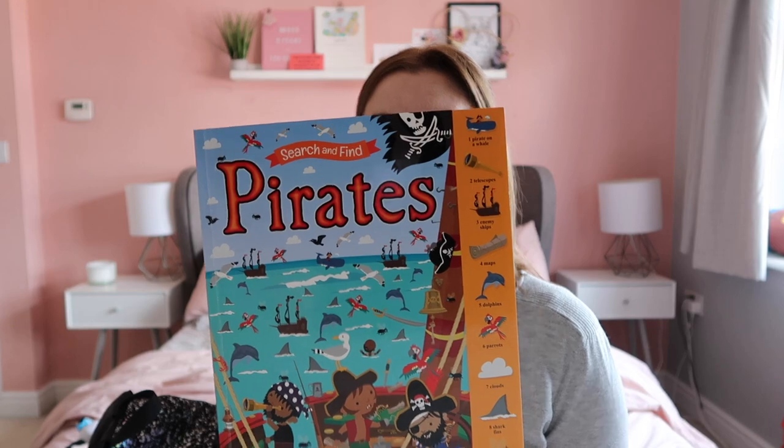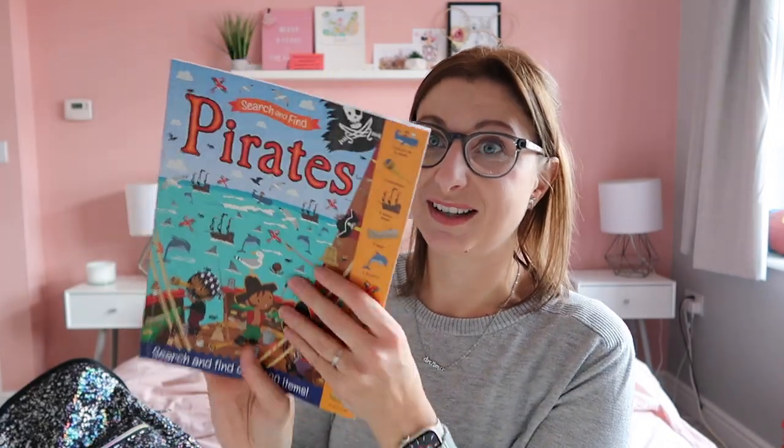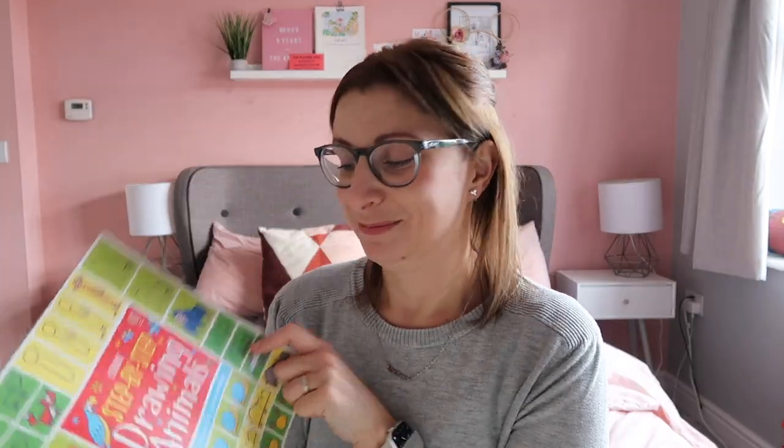Just to put things into context — Daisy is five, turning six in February, so she's still quite young but likes to be grown up like her sister. In her bag she has a search-and-find pirates book where each page has lists of things to find. It's great for the plane — you don't need pens or pencils and can do it over and over again. She also has an Usborne step-by-step drawing animals book — she loves it, there's even one where she's drawn a turtle.